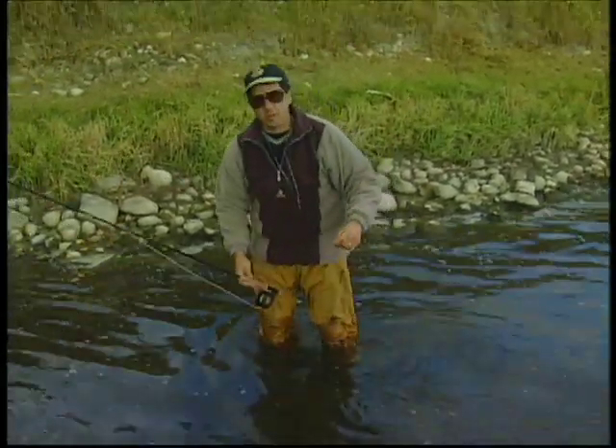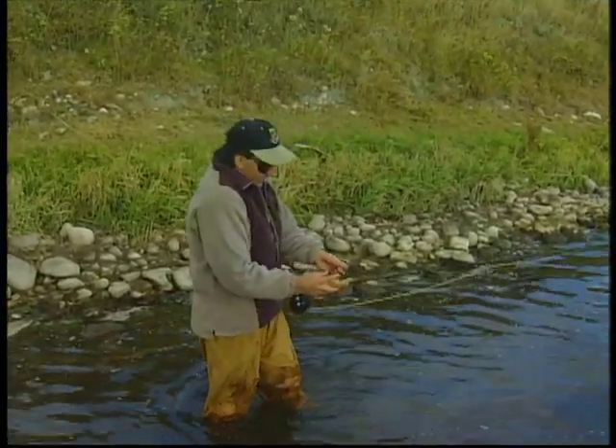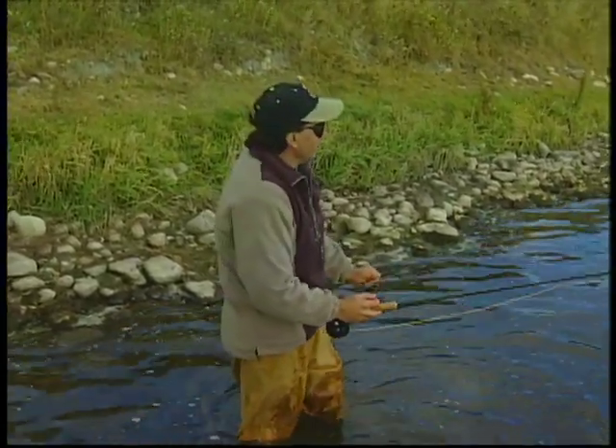Well, we got the big storm blowing in. It looks really, really bad right now. Holy cow, getting a little chilly too. I think what we'll do is go and hunker down for a while. When we come back, hopefully the storm is blowing over and we get into some more fish.